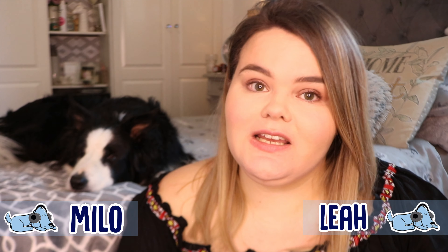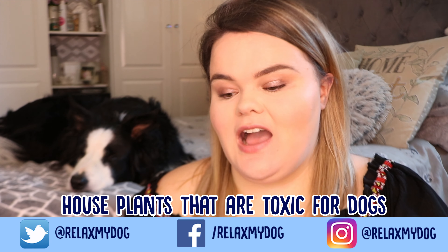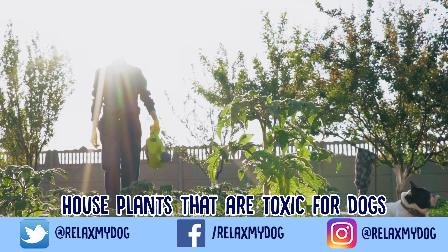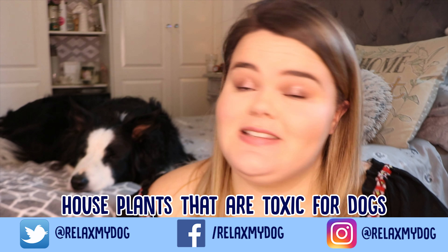Hi everybody and welcome back to Relax My Dog. Today me and Milo are going to be talking about house plants that are toxic for your dog. In our homes we love to have an array of different plants, but we need to make sure we are careful of ones to keep well away from dogs, ones that dogs are allowed to go near, and ones that are completely toxic for dogs.